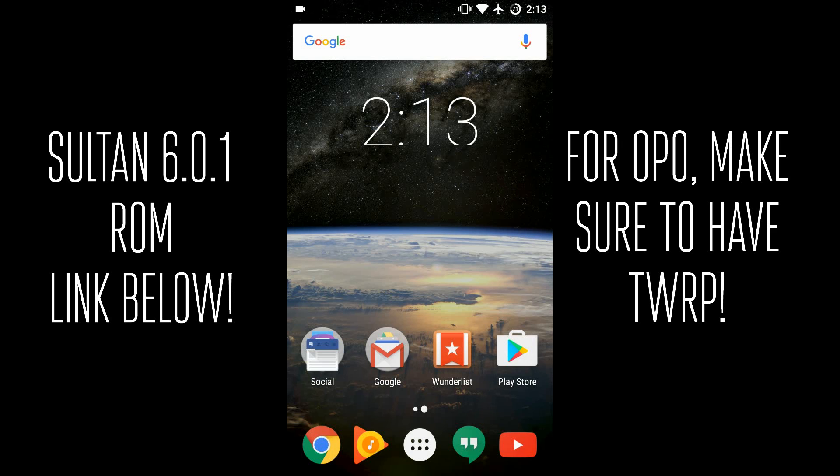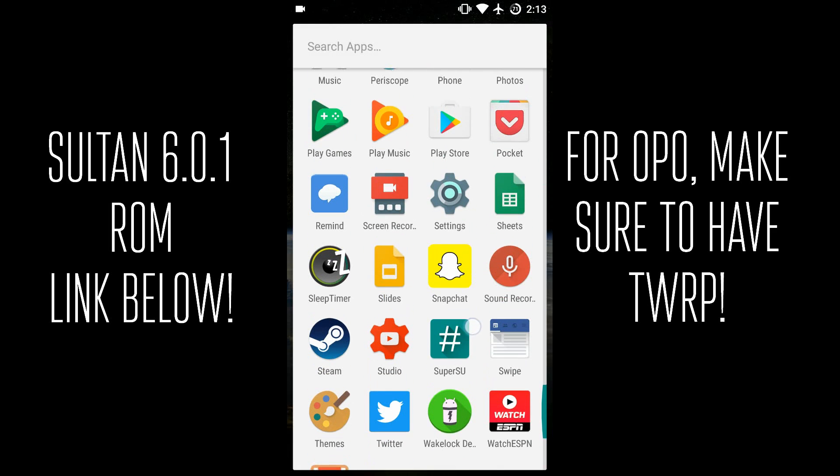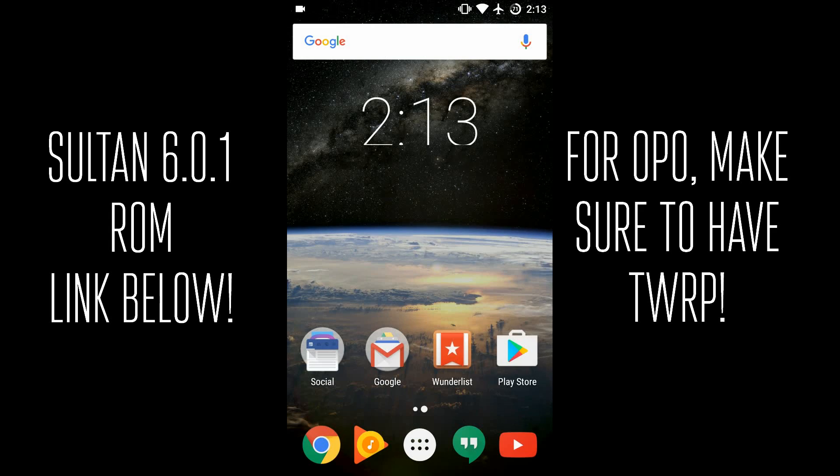If you get the correct version of Google Apps you've got all your features, and I've got SuperUser on here so it's rooted. Overall I highly recommend checking out Sultan's ROM if you've got a OnePlus One. His Lollipop ROM gets better battery life but it's Lollipop; his Marshmallow ROM, which is what I'm on, gets slightly worse battery life but Doze is amazing and the features are amazing. Make sure you're on TWRP 2.6 or higher. Let me know what you guys think of Sultan's ROM, subscribe for more Android videos, and thank you for watching.